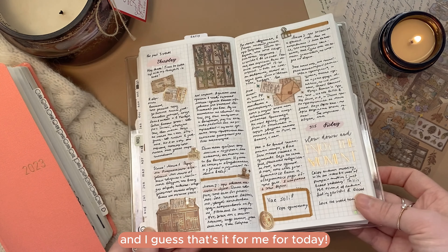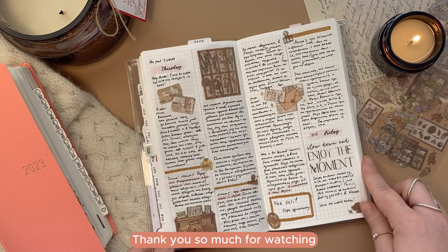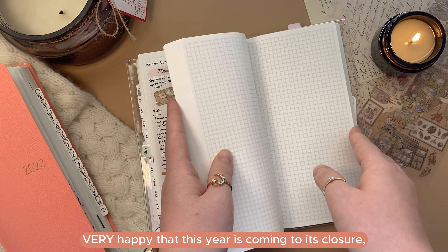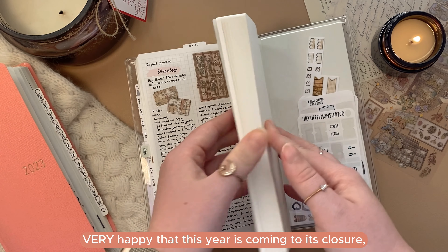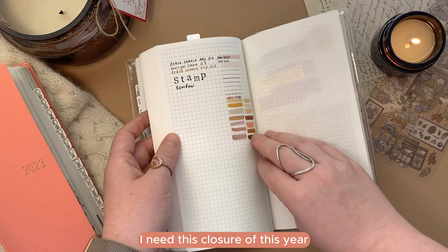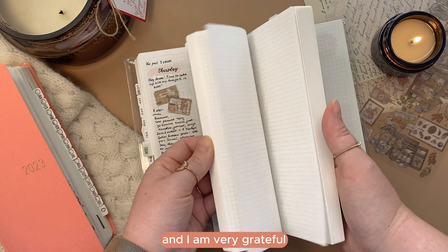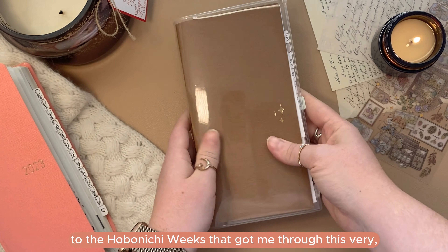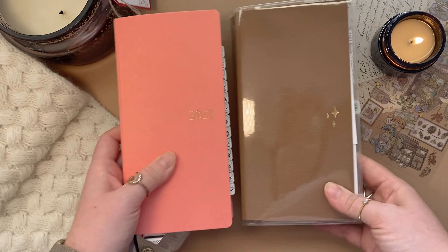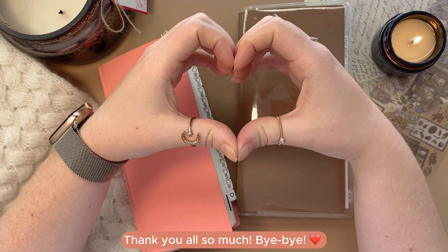That's it for me today. Thank you so much for being here with me, for watching, and for subscribing to my channel. I'm very happy that this year is coming to its closure — I think I need it. I need the closure of this year and to start a new one, and I am very grateful to the Hobonichi Weeks for getting me through this very, very tough year. I will see you again really soon — thank you all so much, bye!